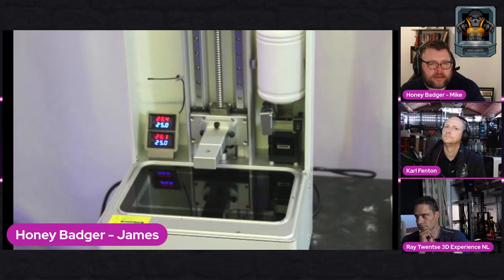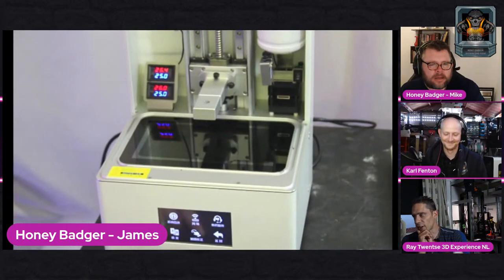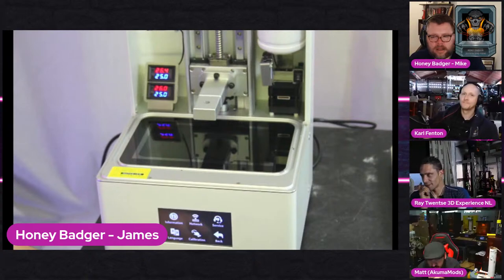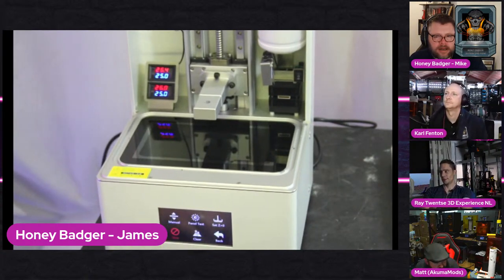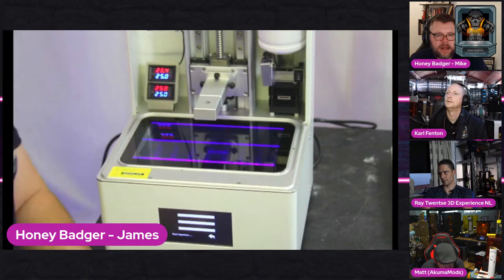We've come up against our first slight challenge - the menu is currently in Chinese. I think English is also available... I just changed it. Amazing, two buttons. You press System, click Language, and it just switches. That's pretty good. There's a calibration option, a panel test - let's do a panel test. Panel works!